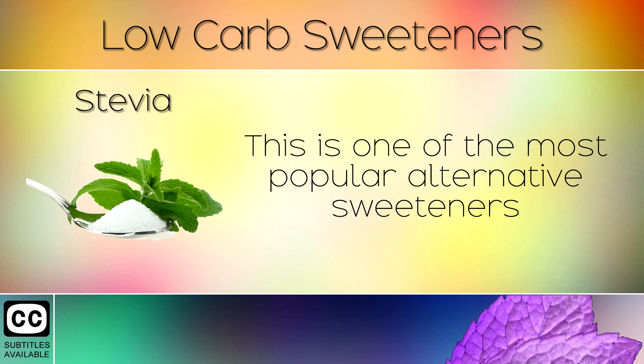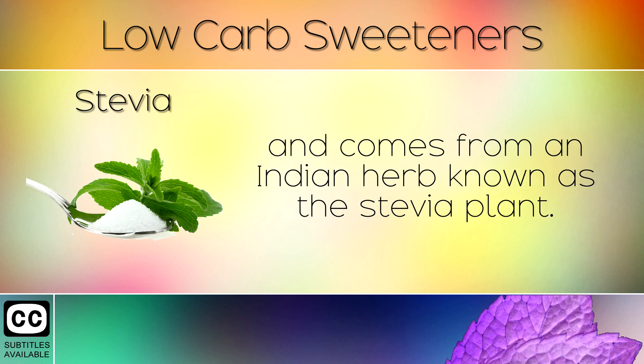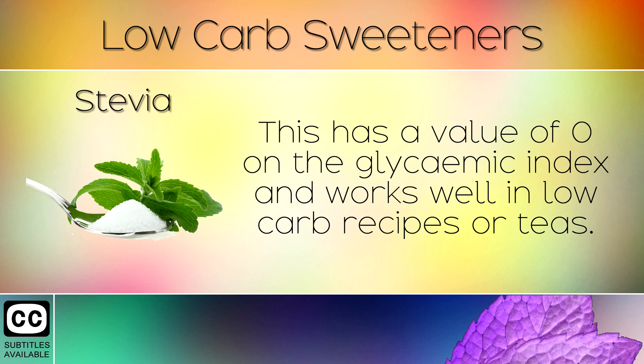1. Stevia. This is one of the most popular alternative sweeteners and comes from an Indian herb known as the stevia plant. This has a value of 0 on the glycemic index and works well in low carb recipes or teas.